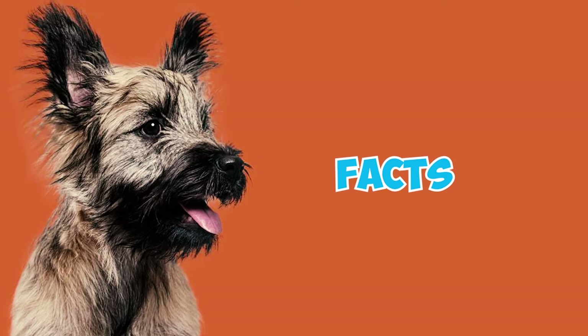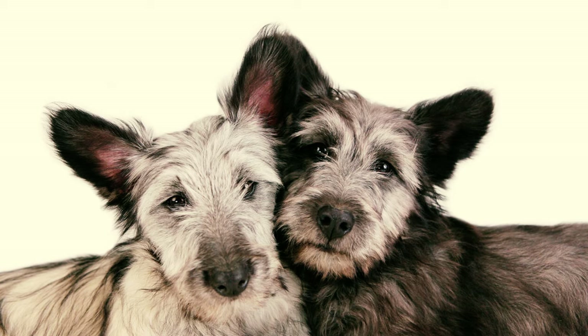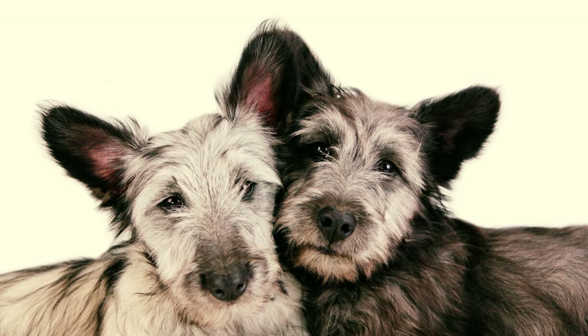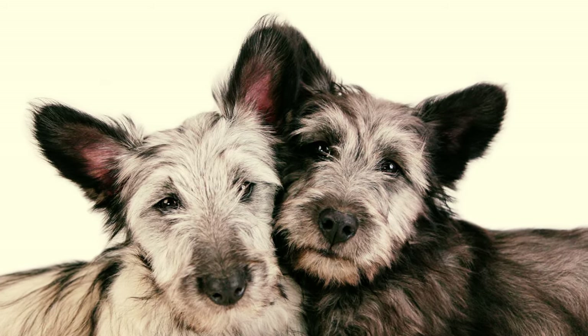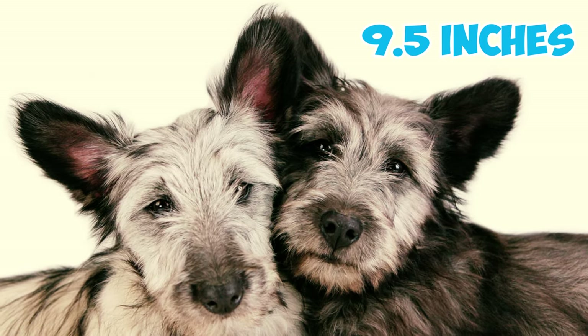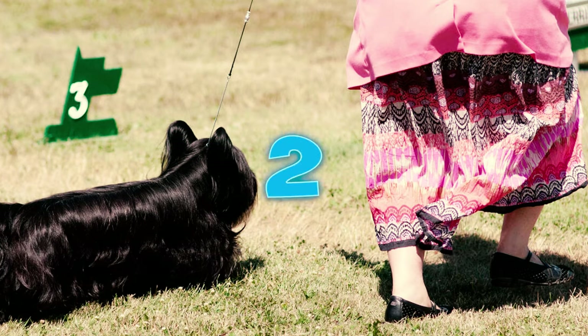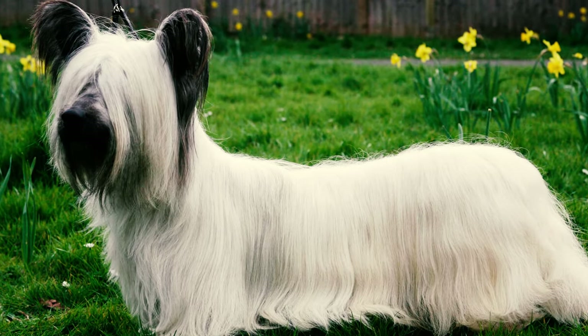36 Skye Terrier facts every owner should know. Number one: the regal and glamorous dog with a heart of gold. Skye Terriers are medium-sized dogs. Adult males typically stand around 10 inches tall, while females are about nine and a half inches tall, and they usually weigh between 25 and 40 pounds.